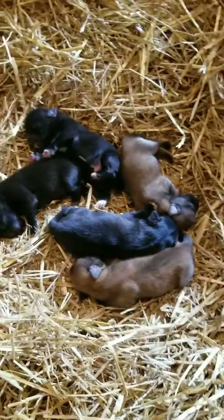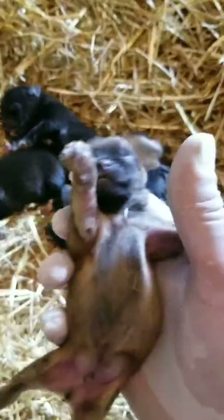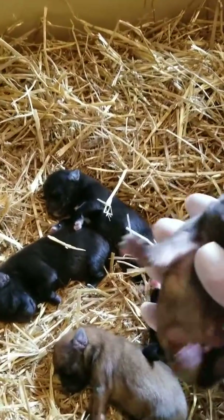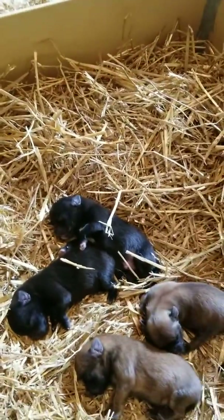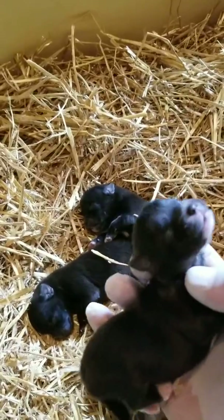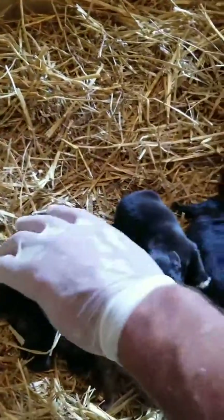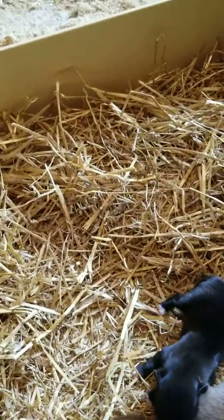For now I am going to describe the gender and the color of each puppy. Here we have a chocolate sable color boy, and the second one is the same color and it's a boy as well. This black one here is a girl, the fourth one is a boy, and the last one is a girl.